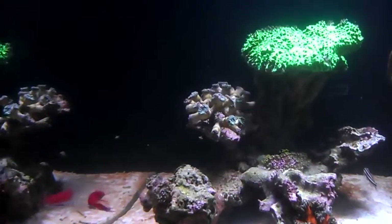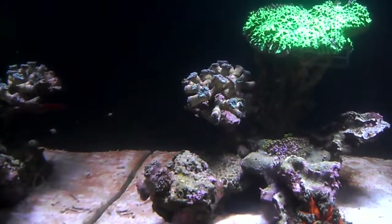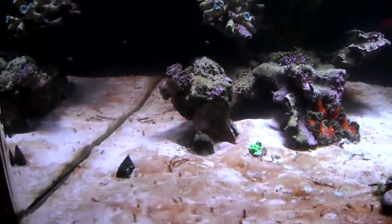Hopefully my frogspawn will come back — I don't want that to die. The high in the floor can die, but not the frogspawn. I need that to come back, so hopefully that will happen.